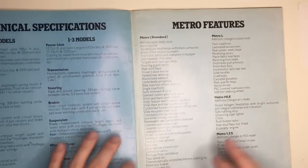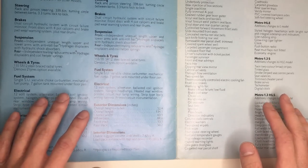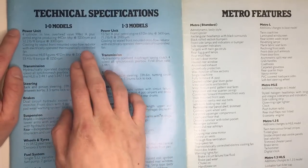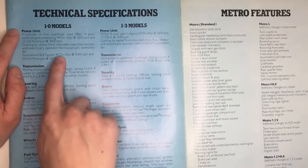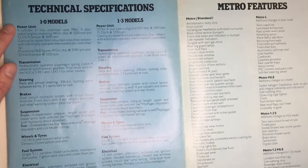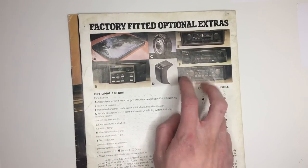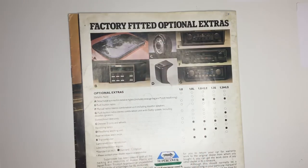Flipping over again we've got tech specs and standard features. On power: the 998cc A-plus engine produces 44 brake horsepower and the HLE produces 47 brake horsepower. The 1.3 litre, 1275cc A-plus engine produces 63 horsepower — and obviously both have four-speed gearboxes and Hydrogas suspension. The factory-fitted extras include radios, front light washers, and also de novo run-flat tyres as well — that's pretty cool for a car of this age.